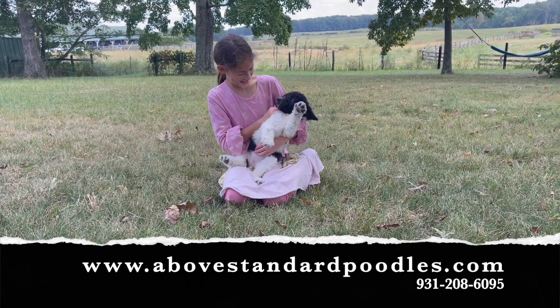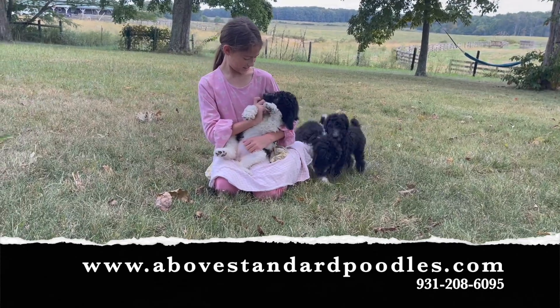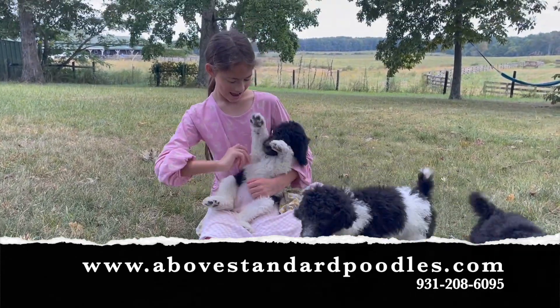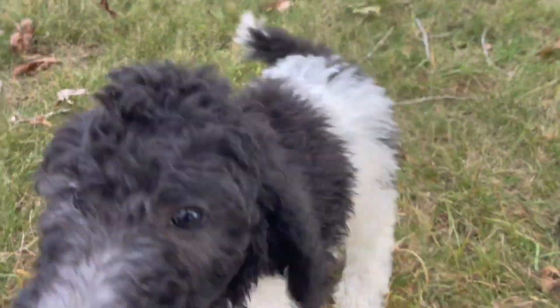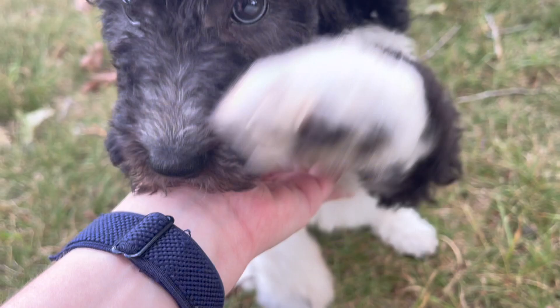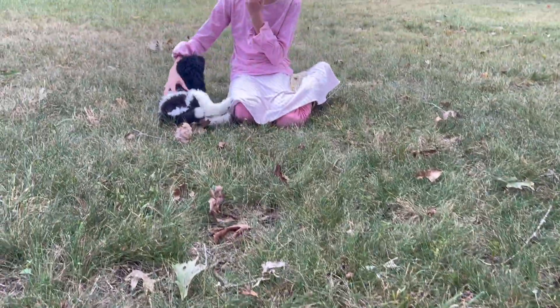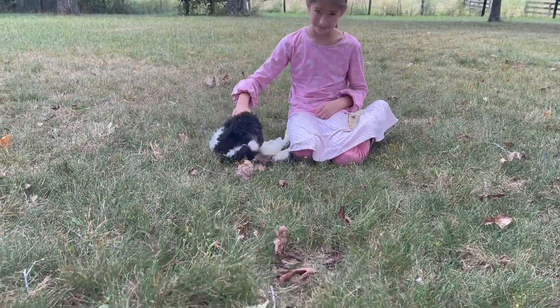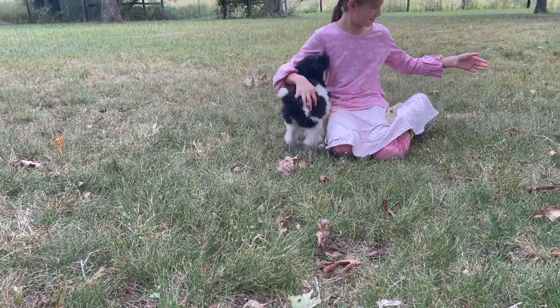This is Erica with Above Standard Poodles and we're here with a few of the puppies from our Duchess and Oreo litter. Emmylou right now has Fern, and here's Fanny. Fanny has the black down one of her front legs, but you can see she's clearing to silver, so all the black on her will clear to silver eventually. And that's Fern — Fern has a white tip tail.